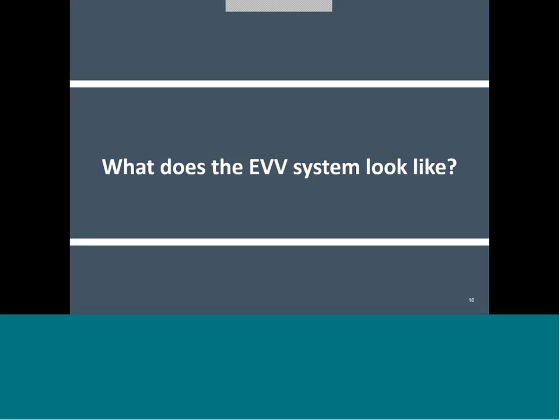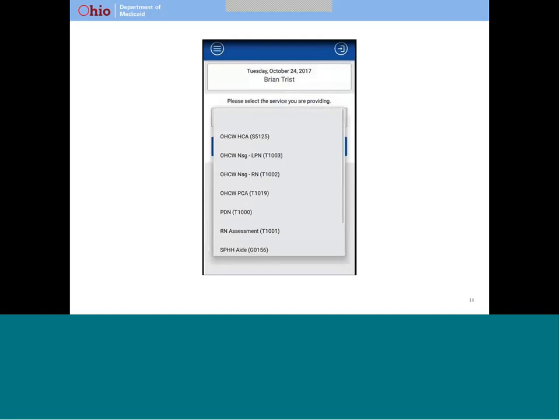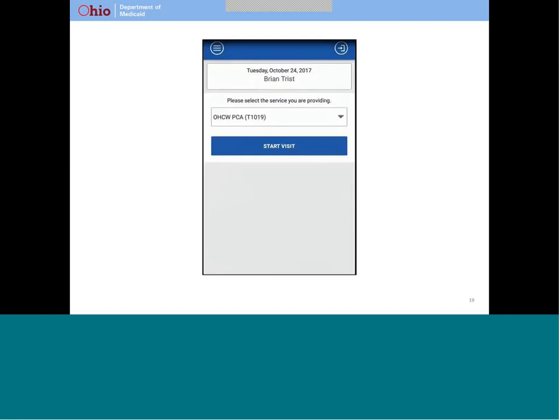Now we'll take a quick look at the EVV device and the internet-based system. The first thing your caregiver will do when they begin a visit is log in using his or her individual login identifier and password. Then your caregiver will find you in the system using either your Medicaid ID or the unique identifier assigned to you by the SANdata system. The next thing your caregiver does is select the service he or she is providing using the drop-down menu. Then your caregiver will start the visit. It should only take a couple of minutes from the time he or she starts logging into the device to the time your caregiver starts the visit. When your caregiver selects start visit, the EVV system captures the time and the location where the device is at the start of the visit.